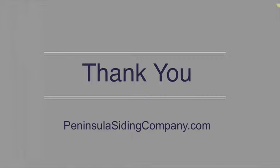If you're ready to update your exterior, visit us online now at PeninsulaSidingCompany.com. We want to help each home shine in its own light. Thank you.